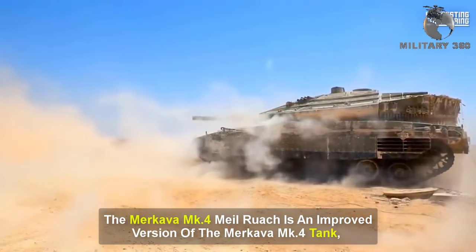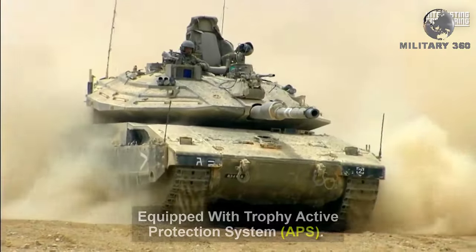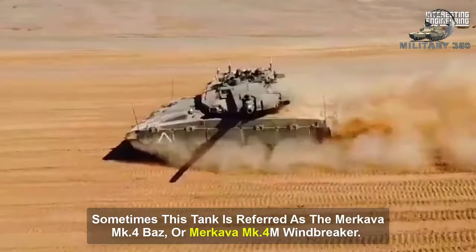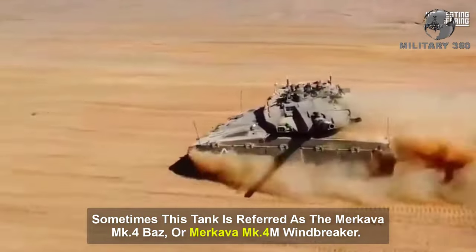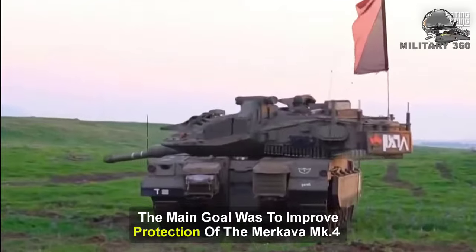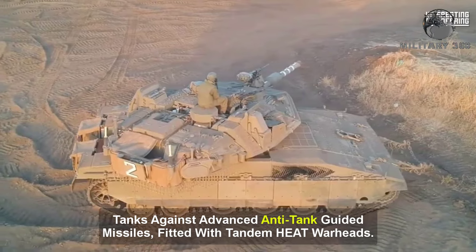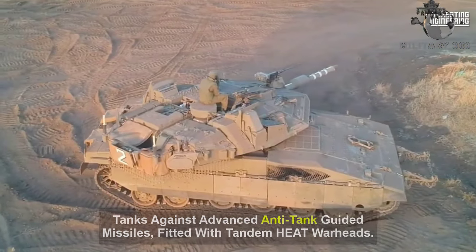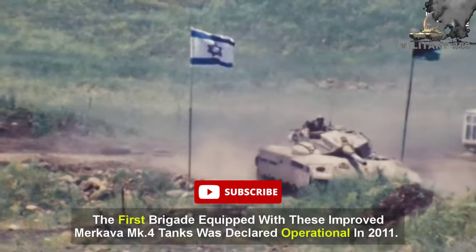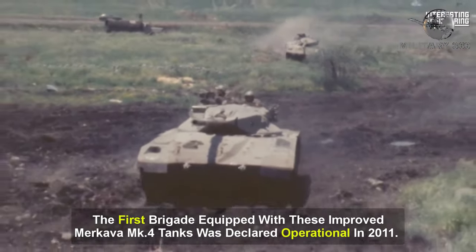The Merkava Mk-4 Milruch is an improved version of the Merkava Mk-4 tank, equipped with the Trophy Active Protection System. Sometimes this tank is referred to as the Merkava Mk-4 Bass or Merkava Mk-4M Windbreaker. The main goal was to improve protection against advanced anti-tank guided missiles fitted with tandem heat warheads. Production of this tank began in 2009, and the first brigade equipped with these tanks was declared operational in 2011.